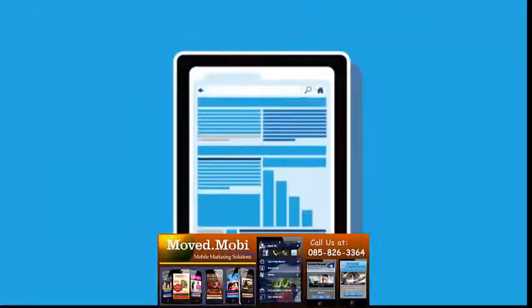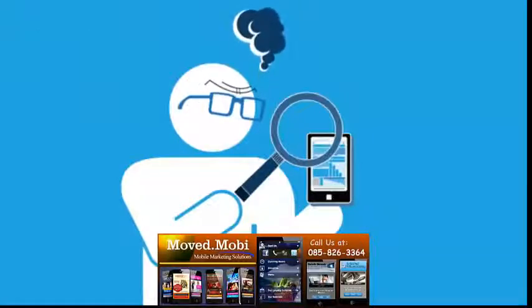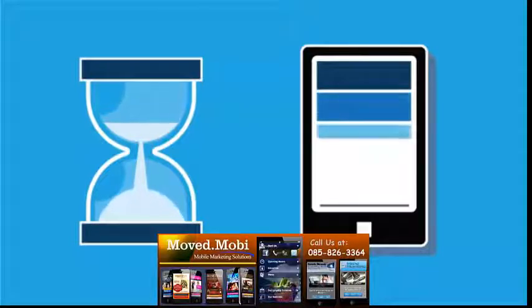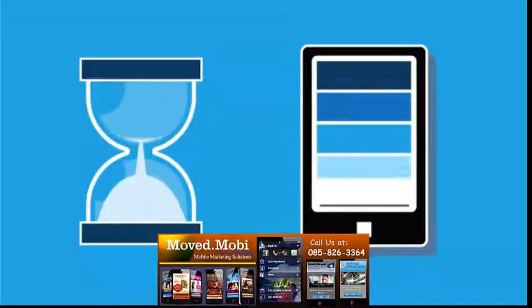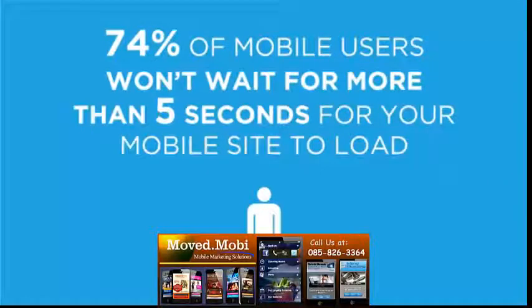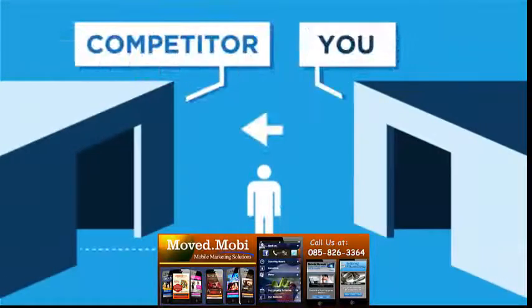But no one wants to try using their thumb to tap links that are barely big enough to see. And there's nothing worse than a slow-to-load, detailed website squeezed down into an itty bitty screen. Mobile users won't stand around and wait — they'll head straight for your competitors.